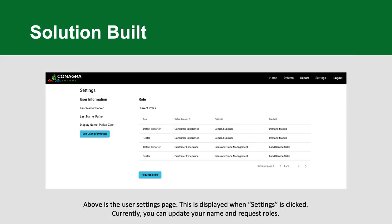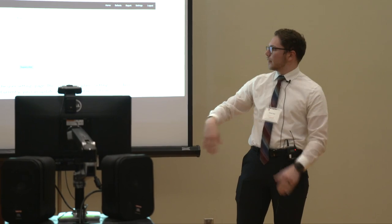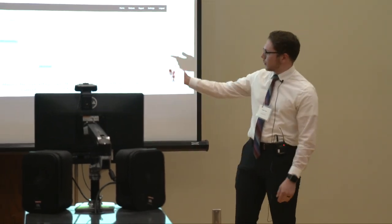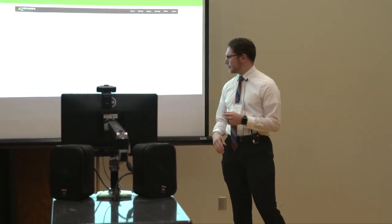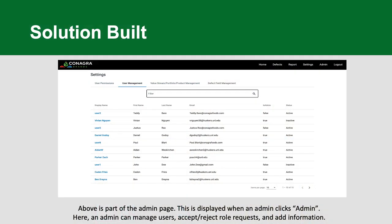This is the basic user settings page. They didn't want users to have a ton of abilities, but there's room for growth. Right now you can update your basic information — first name, last name, whatever name you want to show up on every defect. There are currently four or five different roles inside the application, with room to grow. For example, there's a tester role — eventually the application will have a testing feature where you can test certain products and submit defects if there's a problem. You also have a defect reporter role and a few others.